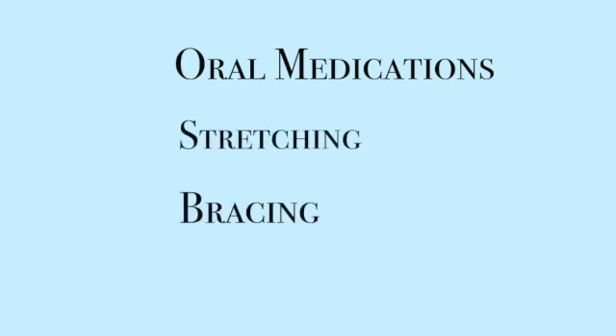There are different ways of treating spasticity. You can use oral medications, you can use stretching, bracing, or injections. In a previous Utah Neuro Rehabilitation YouTube video, I talked about injecting Botox or Dysport into tight spastic muscles.